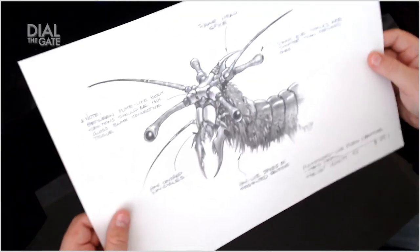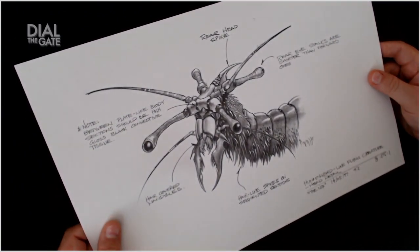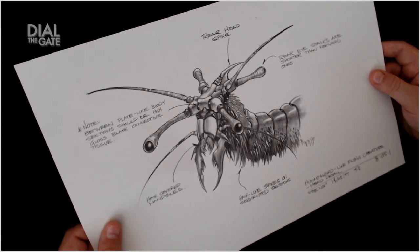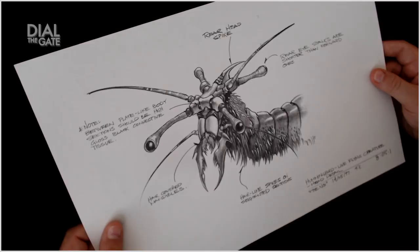Let's look at the Nox. We all remember our friend Fenry, right? Want to take a good look at the Fenry? Hummingbird-like flying creature — head detail. Never got a good look at him. Hair-like spikes on the segmented sections. Hair-covered mandibles. Between the plate-like body sections should be high-gloss black connective tissue. Rear eye stalks are shorter than forward ones. So this guy can look in all directions — he has four sets of eyes. No wonder he can move so fast.